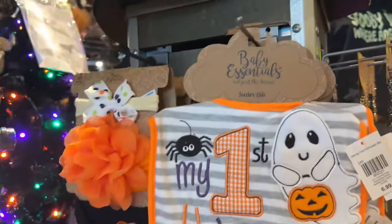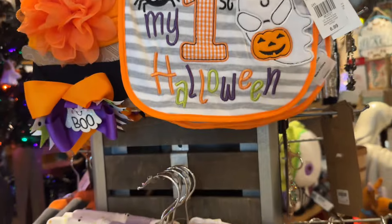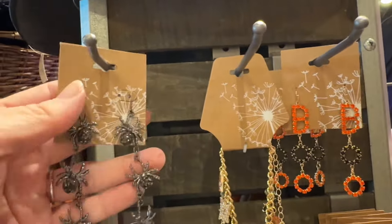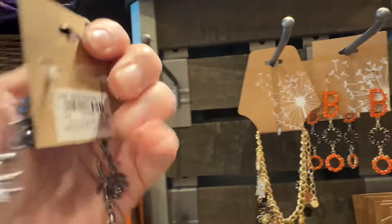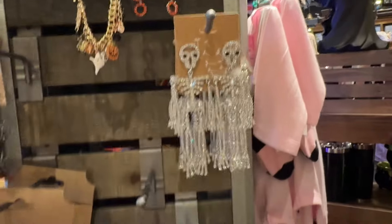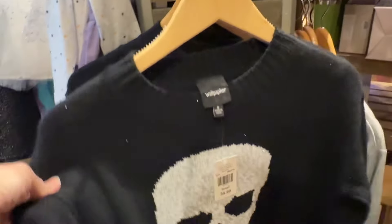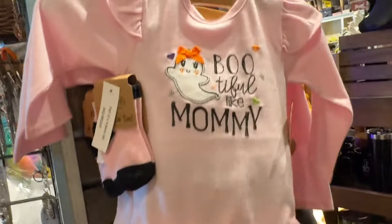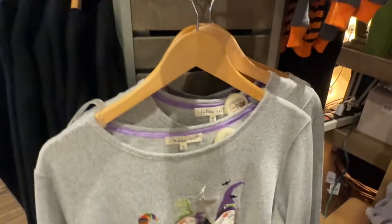They have a few costumes which look to be the same as what they have every year — some super cute baby and little kid outfits. Some cool jewelry, but pretty pricey as far as the jewelry goes, and I'm sure the kids outfits are also pricey. I liked this sweater but I felt like it was cotton, which would shrink too much for me to buy unfortunately.